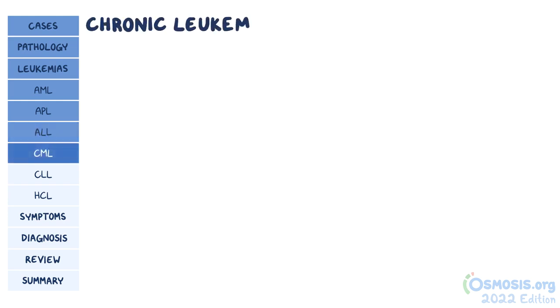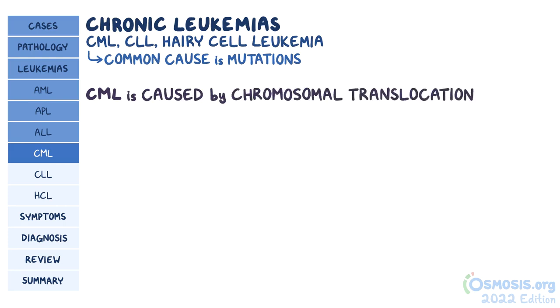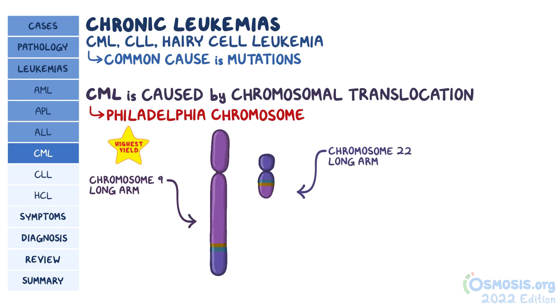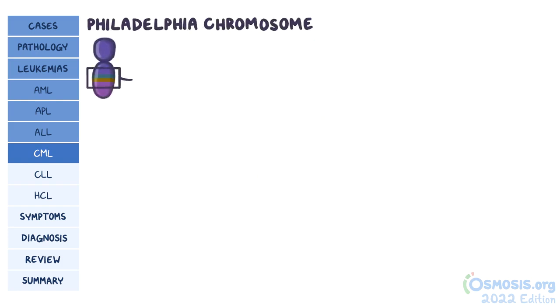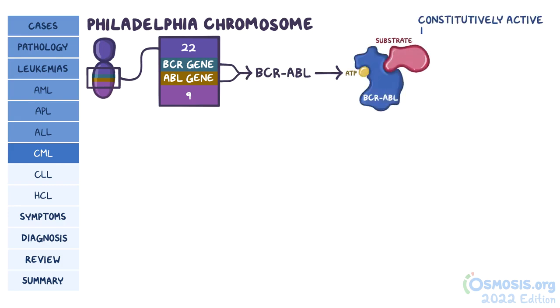Now let's switch gears and talk about chronic leukemias: CML, CLL, and hairy cell leukemia. The most common cause of chronic leukemias are mutations, just like in acute leukemias. CML is most commonly caused by the Philadelphia chromosome — where a portion of chromosome 9's long arm switches with a portion of chromosome 22's long arm. This results in a modified chromosome 22 called the Philadelphia chromosome, where the BCR gene from chromosome 22 ends up sitting next to the ABL gene from chromosome 9. When combined, it forms a fusion gene called BCR-ABL, which codes for a constitutively active tyrosine kinase, meaning BCR-ABL is like an on-off switch stuck in the on position.